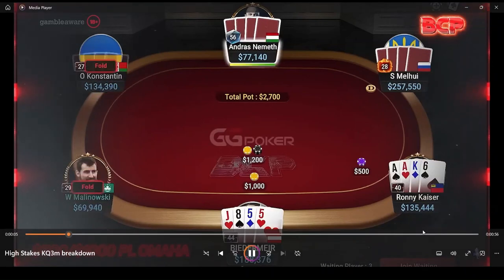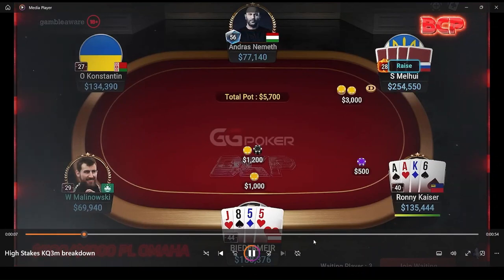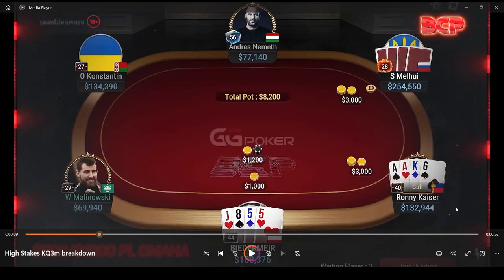In our hand here, we have an open raise from the button and then a flat call from Ronnie Kaiser in the small blind. This is definitely a trap. These aces are strong enough to 3-bet by far, even at these stack depths, given that we have one suit. If these are rainbow, I could see a flat and then come back over the top if we see a squeeze from Biedermeyer.